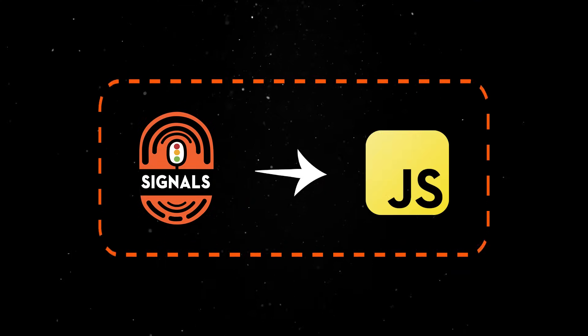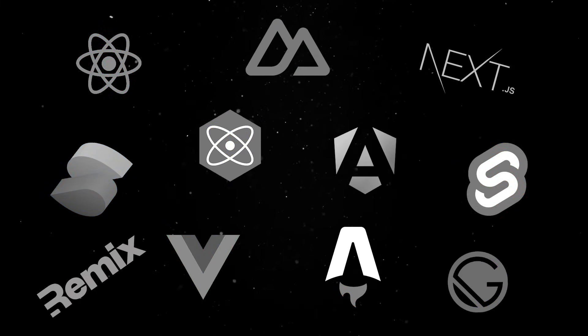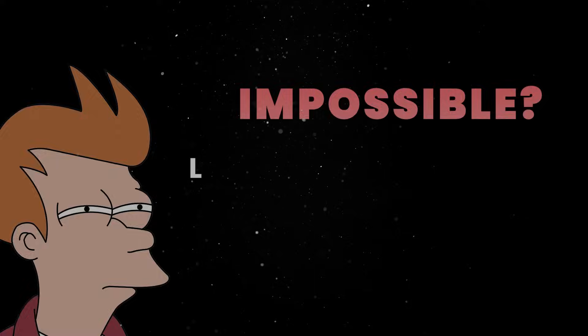Great news! Signals are coming into JavaScript as an official standard, and it looks like we are one step closer to getting rid of the framework hell that's ruling front-end development. I know, this sounds impossible, but we'll slowly get there. Let me explain.